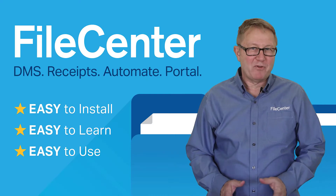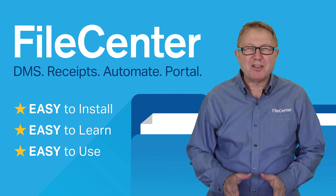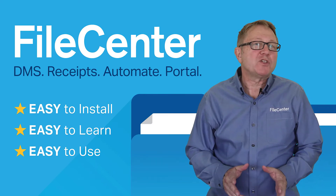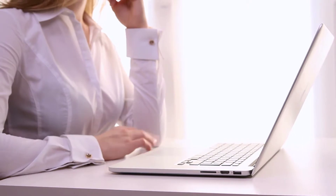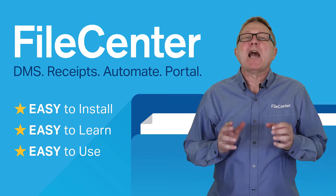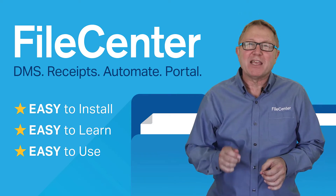Hello, my name is Paul and I'm with FileCenter. How many steps does it take you to convert and manually save every individual scan? How many old scans do you have that you never look at? What if every scan, new and old, could be automatically named and sorted into an electronic filing cabinet?